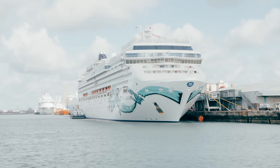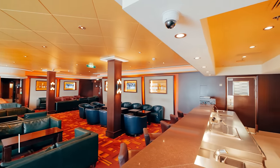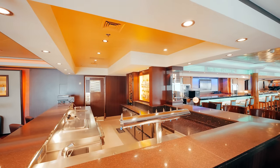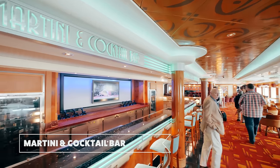Ahoy there cruisers and welcome aboard the recently refurbished Norwegian Jade. I'm Ben and I'm David. Let's start off in the Maltings Whiskey Bar. And just next to that is the Mixer's Cocktail and Martini Bar — I really fancy a martini right now.